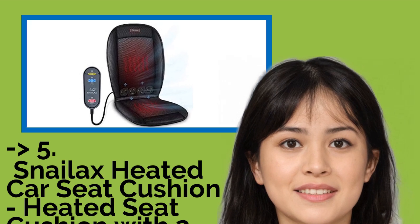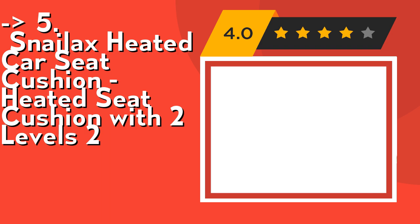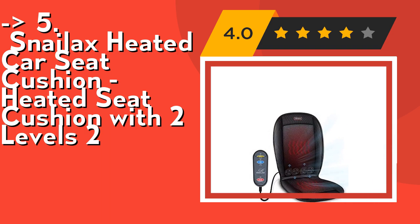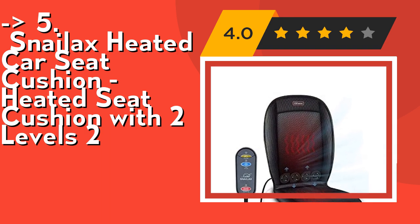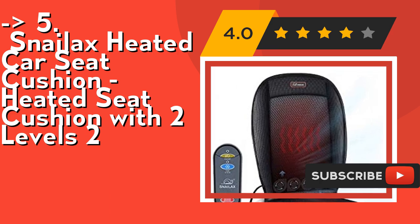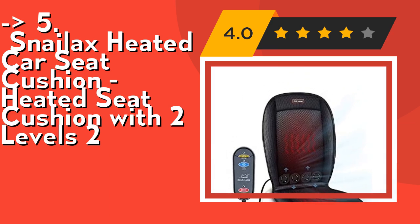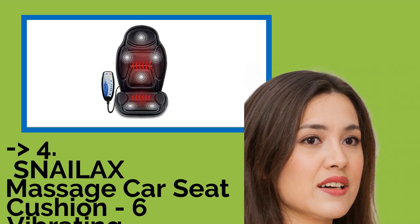Now the fifth product in the list — the Snailax heated car seat cushion, a heated seat cushion with two levels. It features a ventilated design: the cooling seat cushion has special ventilated and cooling layers that solve the problem of air vents being blocked by the human body. Compared to a normal cooling seat cover, it effectively eliminates hot sticky seats. It has a non-slip rubber bottom and adjustable dual straps to secure it to a car seat or office chair.